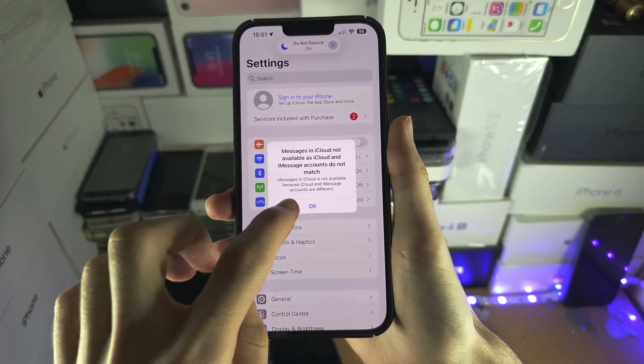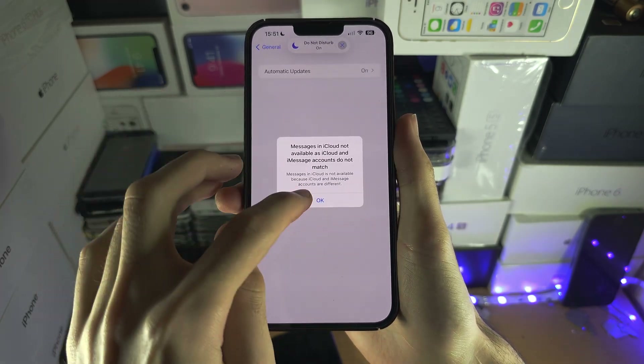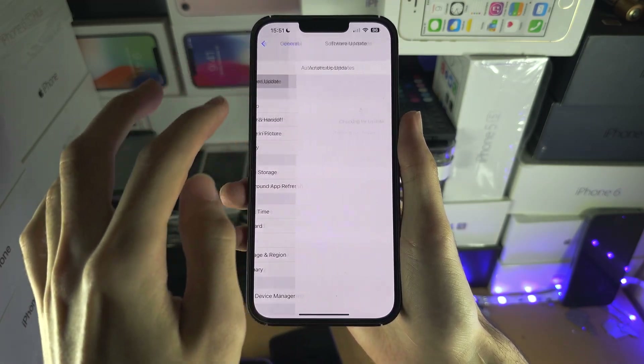Once we've signed out, let's go back into the Software Update and let's try again.